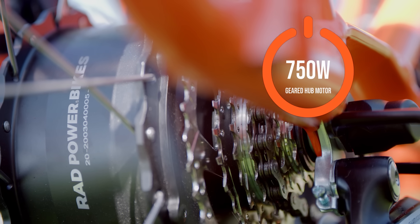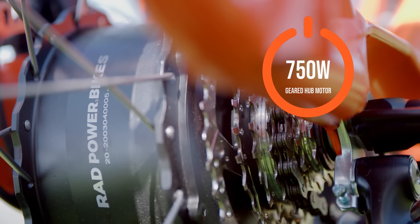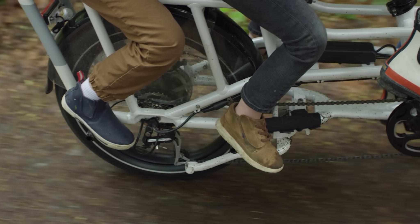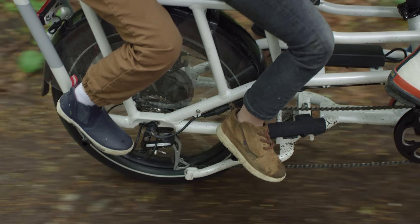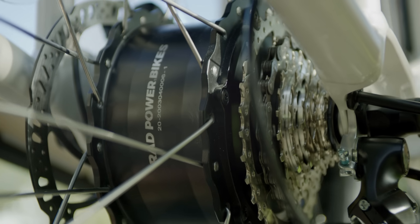For the first time, the Rad Wagon now features a 750-watt geared hub motor, providing twice the torque than the direct drive motor used in previous models. This motor offers improved uphill hauling and helps riders get quickly up to speed from a stop.